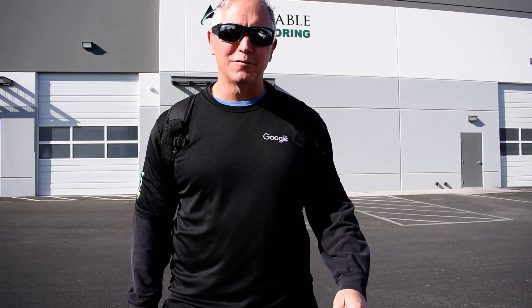Hey everybody, how you doing? Brad Gampson from America's Finest 360, your top performing Google 360 virtual tour photographer. Today I am coming to you from beautiful Las Vegas, Nevada, Sin City!